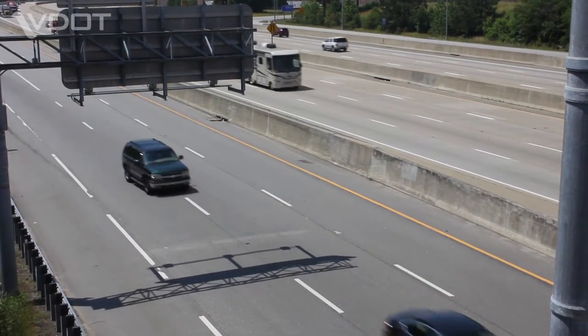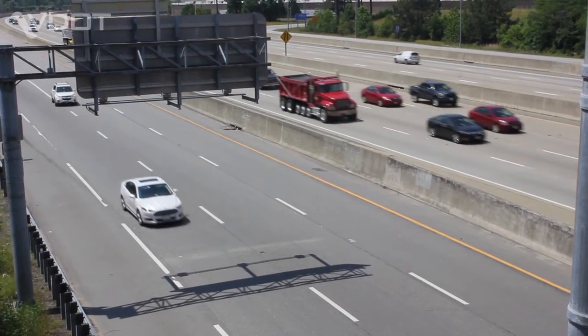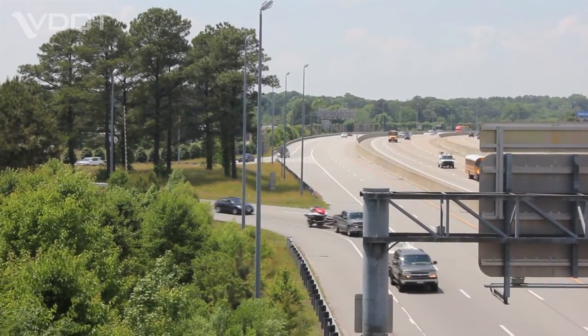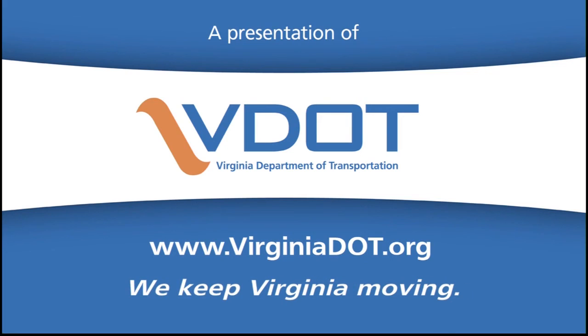For the 100,000 motorists traveling this corridor each day, this $122 million project will result in improved safety, reduced congestion and delays, and better access for emergency evacuation. It may cost Hampton Roads a lot of money, but when it's all said and done, we'll know it was well worth doing. VDOT — we keep Virginia moving.